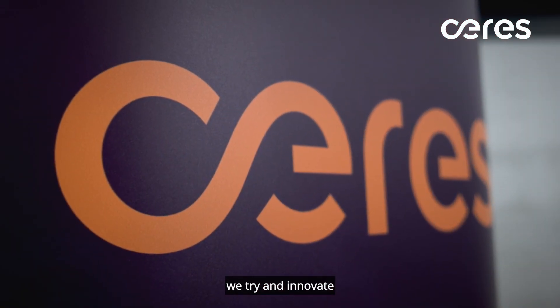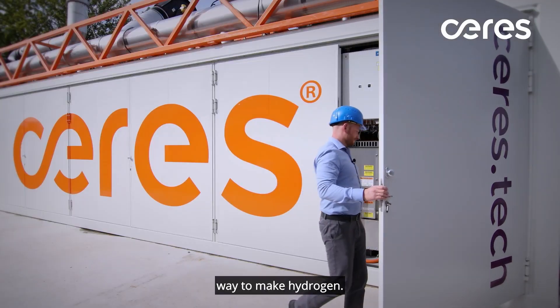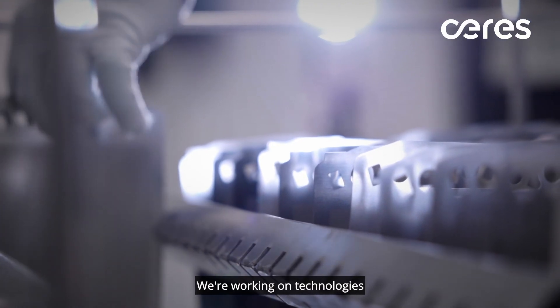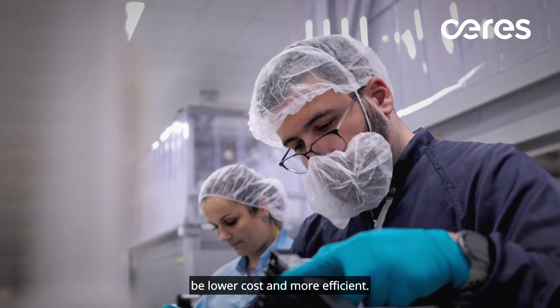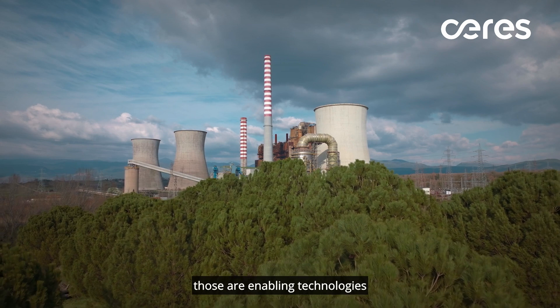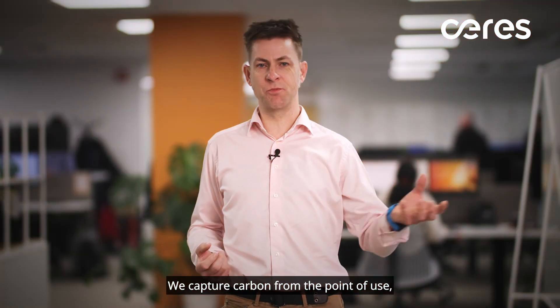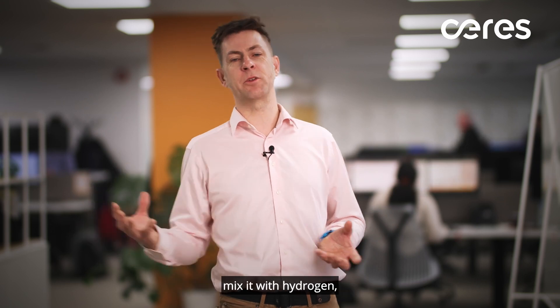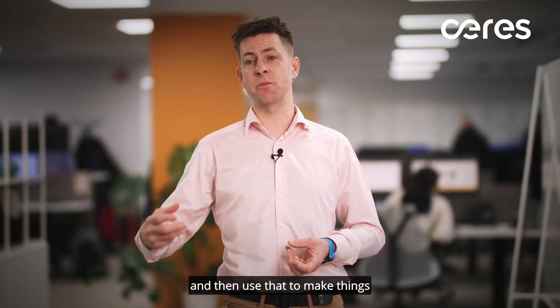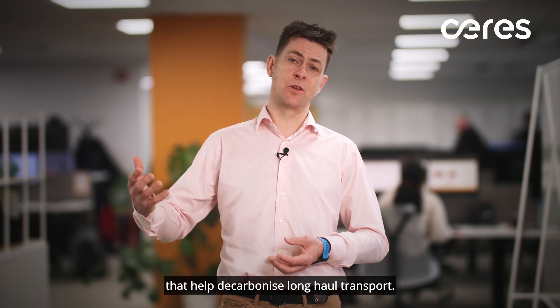Today at Ceres, we try and innovate across the energy system. We're working on the most efficient way to make hydrogen. We're working on technologies to help carbon capture be lower cost and more efficient. And if you think about it, those are enabling technologies for a future where we have a complete closed carbon cycle. We capture carbon from the point of use, mix it with hydrogen, and then use that to make things like synthetic aviation fuels that help decarbonize long-haul transport.